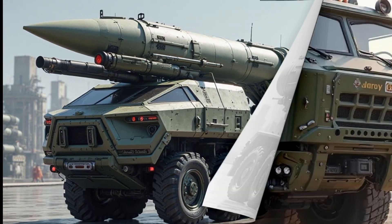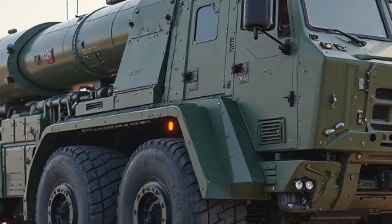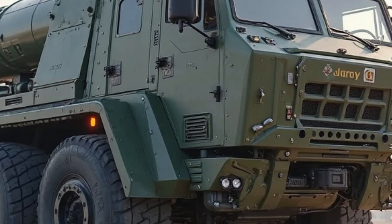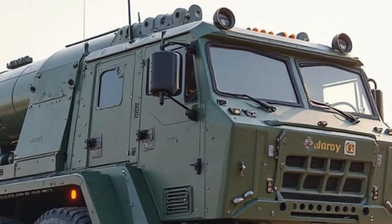Under the hood, the KSS Missile Truck comes with a high-torque diesel engine optimized for long missions and heavy payloads. It offers a fuel-efficient design with an extended range per tank, ensuring uninterrupted movement over vast distances.